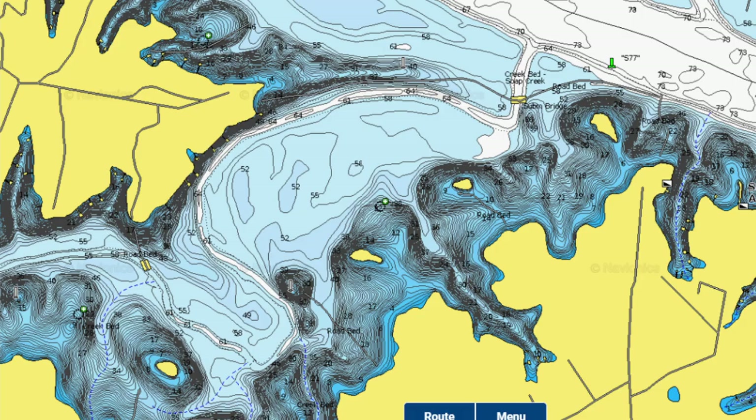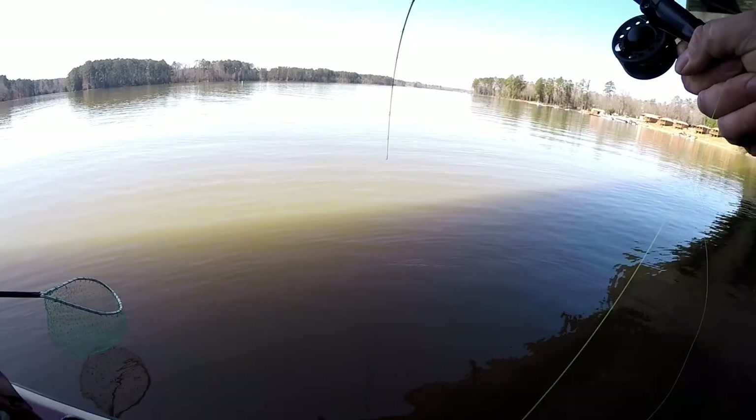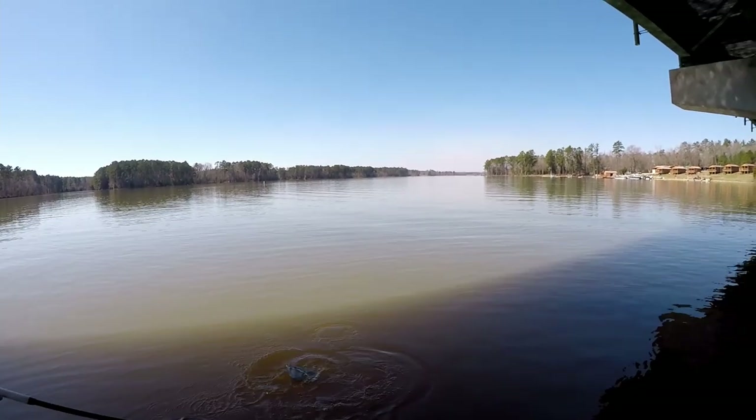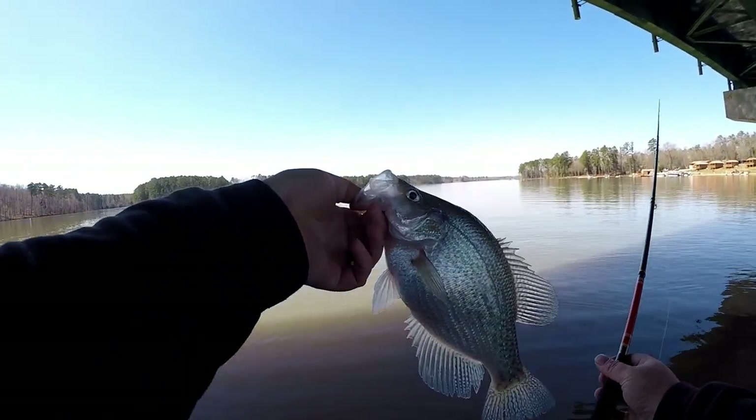If you don't have the bait, you don't have the fish — simple as that. At the beginning of early fall, when you first get on these creek channels, check the points for brush. Follow the creek channel until you find the bait, then find structure for the fish to hold on. That is honestly the key to fall fishing: find the bait, find the fish.